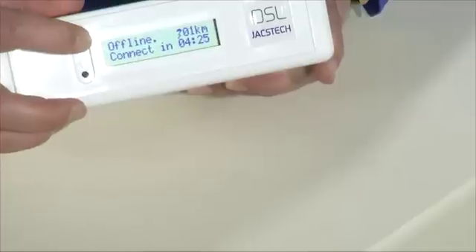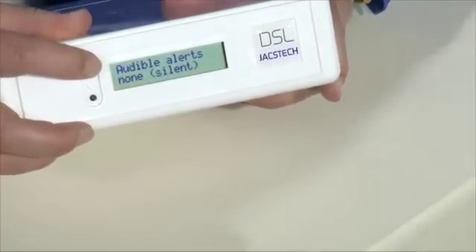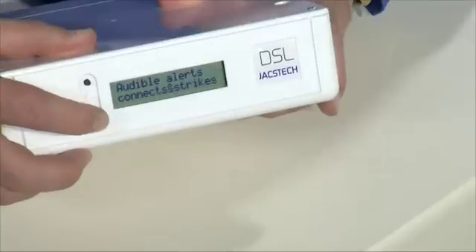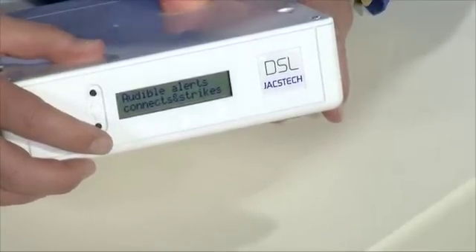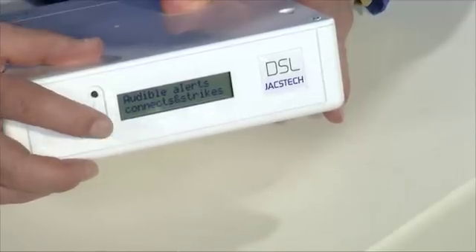Thank you. That's the inventor Jorgen Nielsen of the Astrophobe. I just wanted to mention that it has numerous settings that you can change and decide how sensitive you want the device to be, and also what you wanted to measure. This, in effect, is an odometer — which we know as the thing that measures speed and distance in a vehicle — but now we have an odometer for lightning strikes.